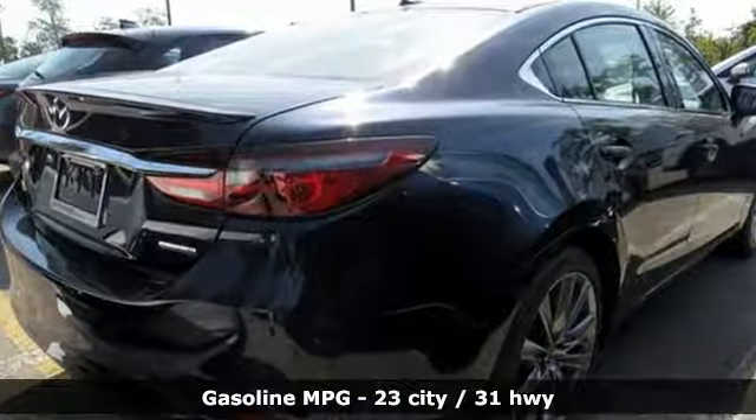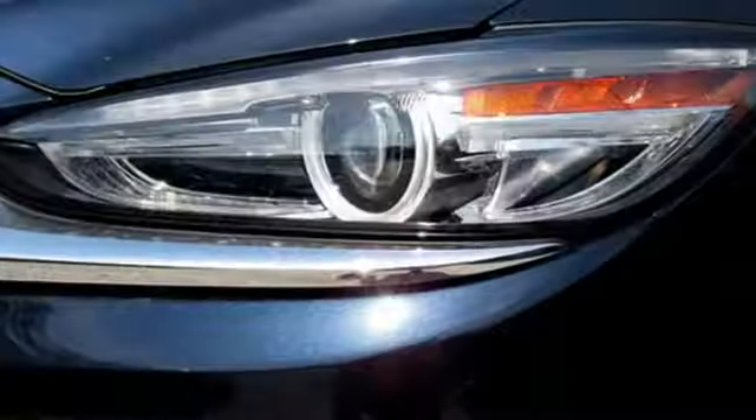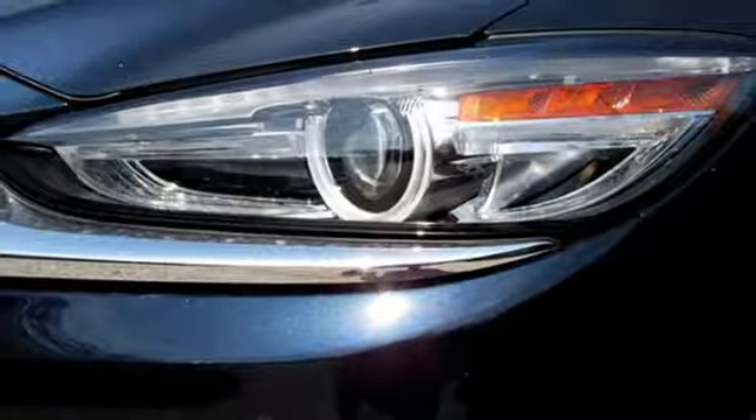Streaming audio, power heated mirrors, heated and ventilated leather sport seats, auto dimming rear view mirror, doors and push button start proximity key.